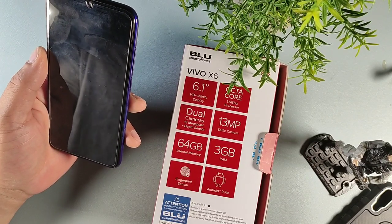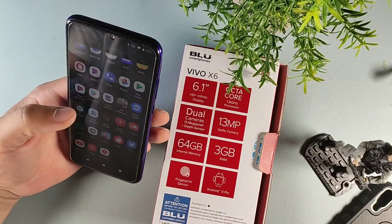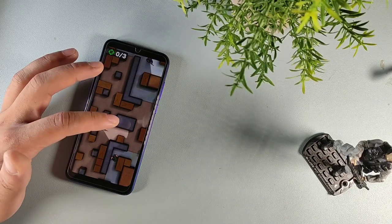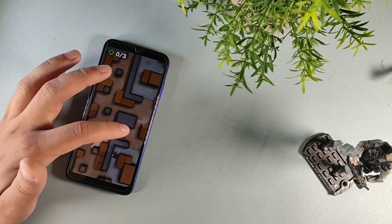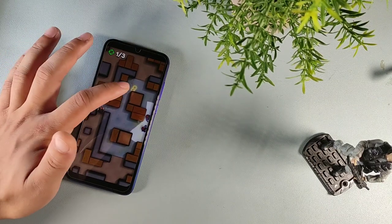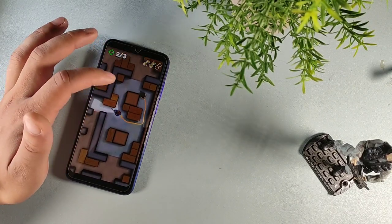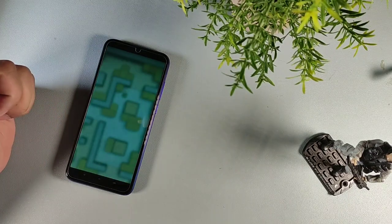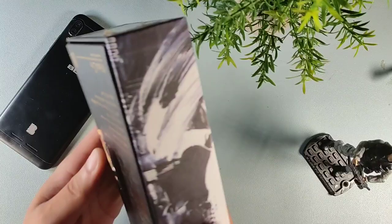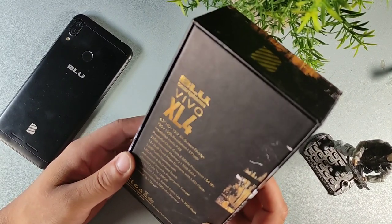It was released in February 2020 and it does have the latest security March 5th update. We have the Spreadtrum Unisoc SC9863A and an octa-core with the Mali G52 graphics. It's actually coupled with 64GB of ROM and three gigabytes of RAM. I definitely think that's pretty cool — it will have a nice speed as well. It's going to be a really good budget device for the price and I still think it's worth the money.